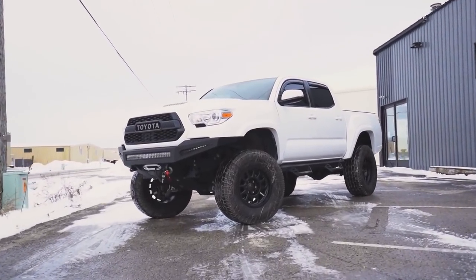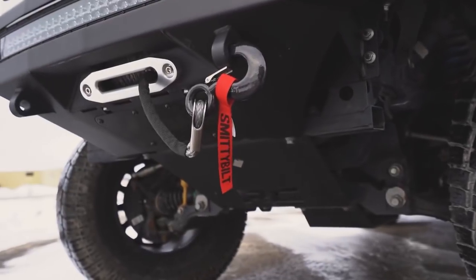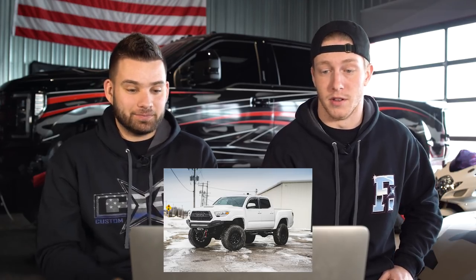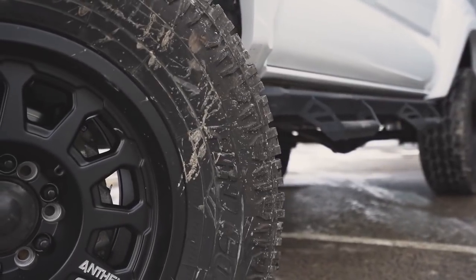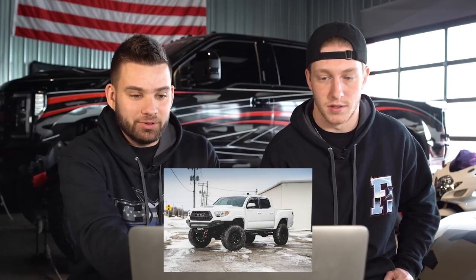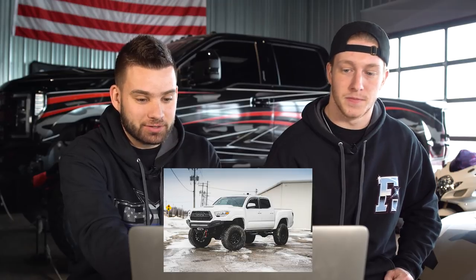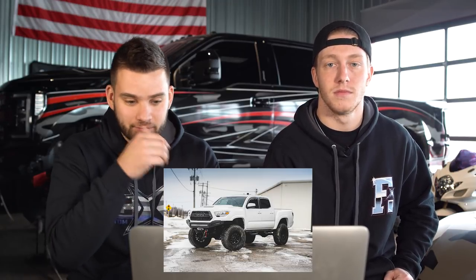It also has an RK Sport wide body kit — front fenders, the back bed sides. It's done really well, looks like factory until you see it in person. I think the Anthems work really well on there. It's a good fitting wheel — minimalistic, but you got a beefy tire on there. It just screams off road. That's a big tire for a little tiny Tacoma. If you guys haven't seen, they did a whole rebuild on this — it's on the Branded Title YouTube channel.